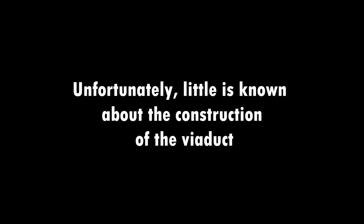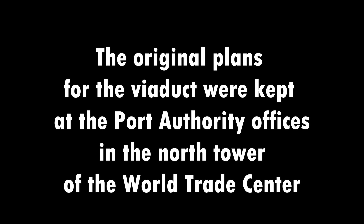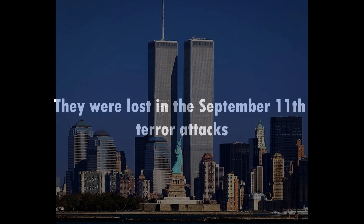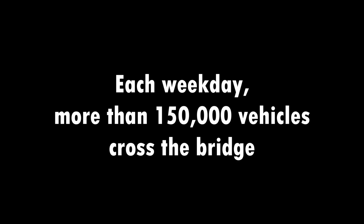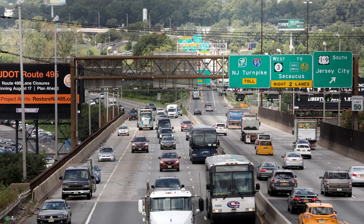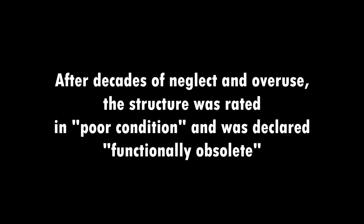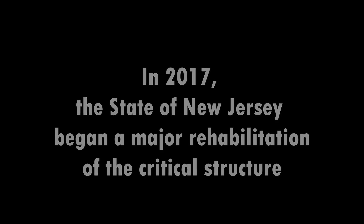Unfortunately, little is known about the original construction of the viaduct. The original plans were kept at the Port Authority offices in the North Tower of the World Trade Center and were lost in the September 11th terror attacks. Each weekday, more than 150,000 vehicles crossed the bridge. After decades of neglect and overuse, the structure was rated in poor condition and declared functionally obsolete. In 2017, the state of New Jersey began a major rehabilitation of the critical structure, with reconstruction lasting several years.